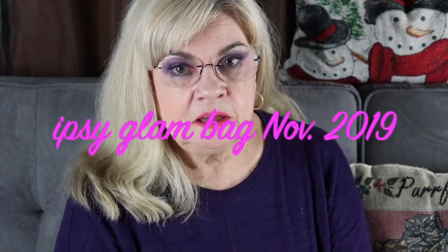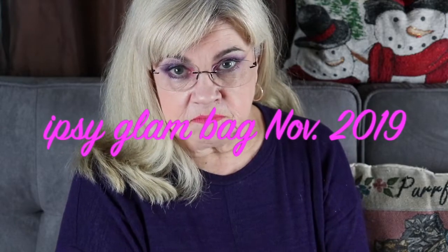Hi everyone, welcome to my channel. This is Janice. If you're new here, hi — I'm so happy you decided to stop by.